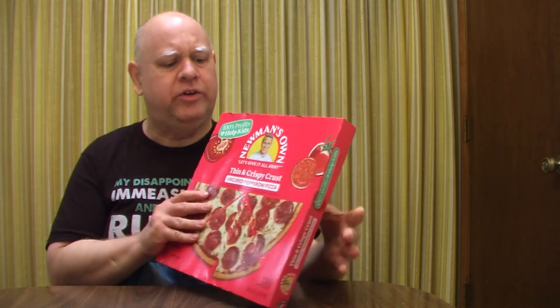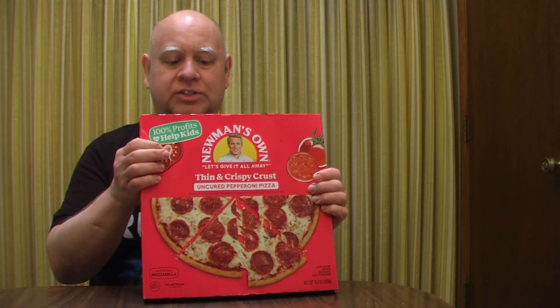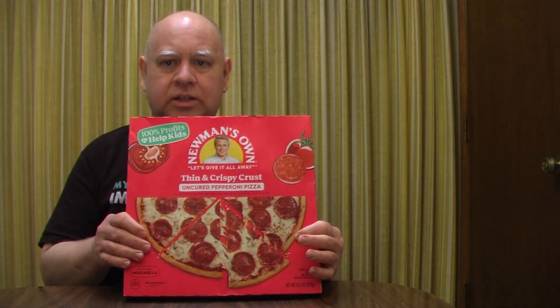That's a little bit more expensive than the ones I usually get — those are more like $7.99. But it does say 100% of profits to help kids, so you've got to love that. I'm not sure exactly which kids they're referring to, but it says whole milk mozzarella, and it looks like a pretty thin crust with some seasoning — basil or something — so let's check it out.